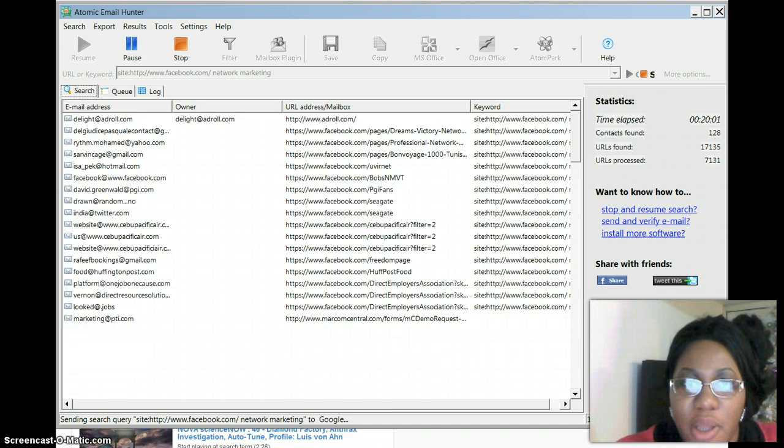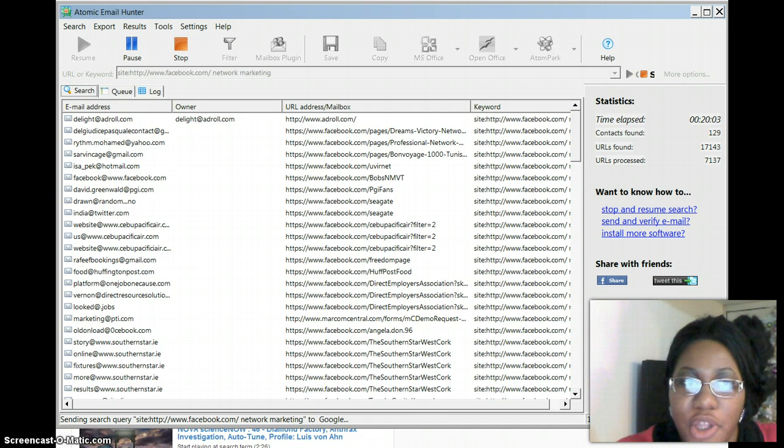Hey folks, it's Tanisha at TheMillionaireMom.com. I wanted to do this video today on Atomic Email Hunter. I bought this product and pretty much what it's doing right now, as you can see, it's been 20 minutes already and it's extracting 130 emails from Facebook in a network marketing niche.